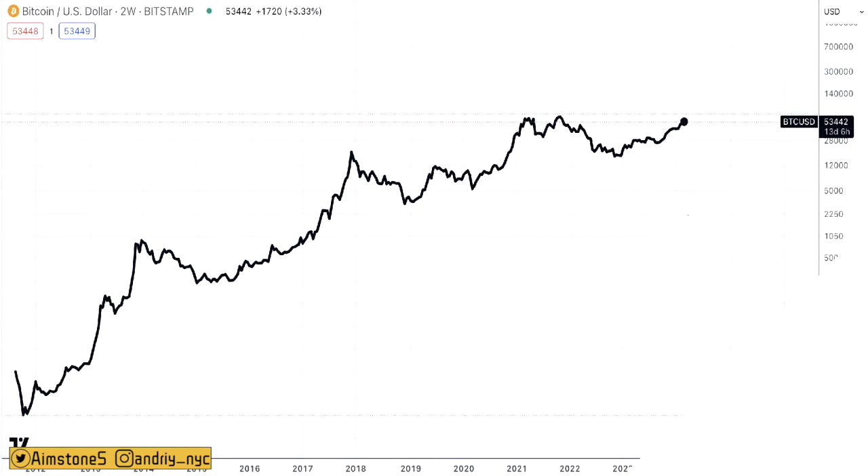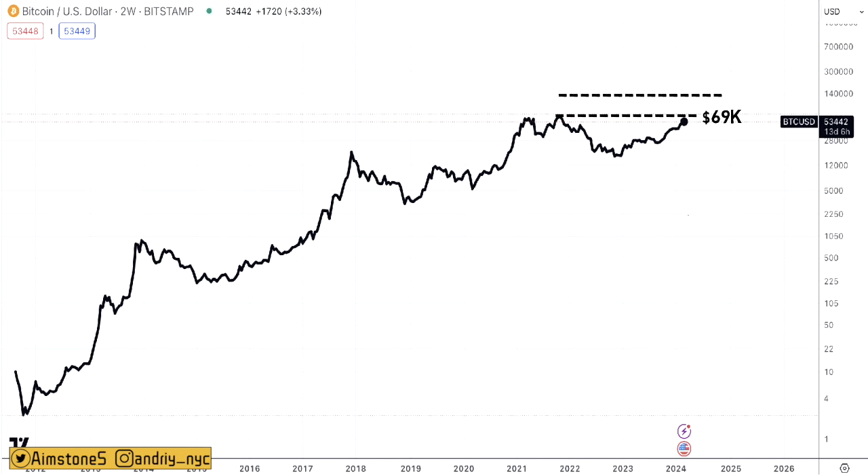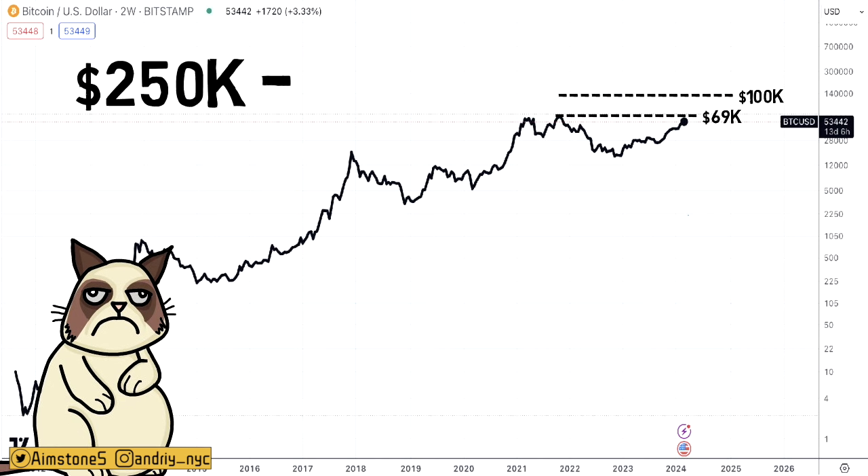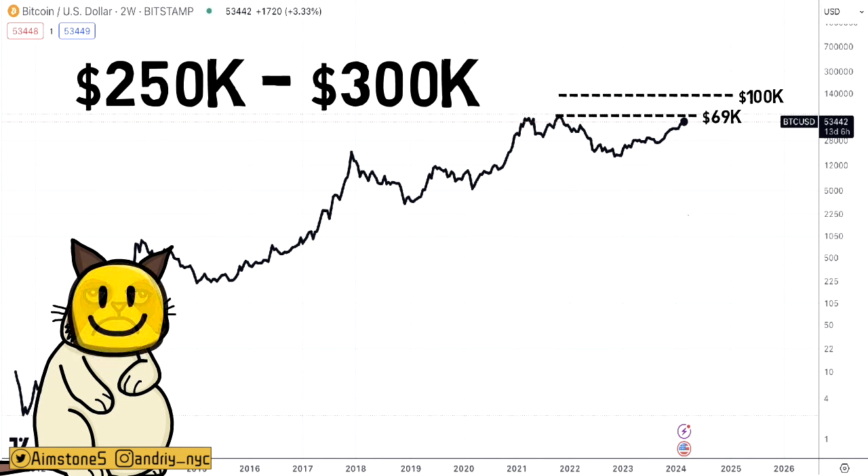Pompliano thinks Bitcoin could reach a new all-time high possibly before the next Bitcoin halving in April, which is less than two months away, and reach $100,000 by the end of the year. Personally, I think $100,000 by the end of the year would be quite disappointing. I would like to see maybe $200,000 by the end of the year and maybe mid-2025 we see $250,000 or even $300,000 per BTC. Let me know what you guys think — can Bitcoin hit $200,000 or $300k? Comment below, subscribe, and like this video.